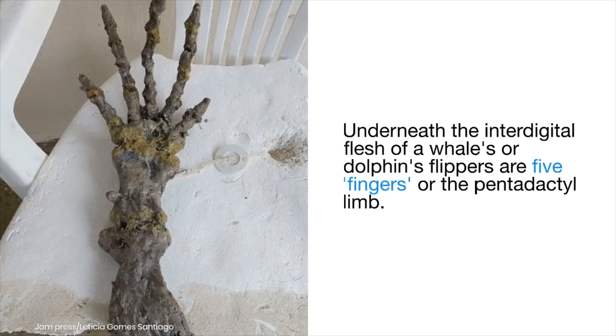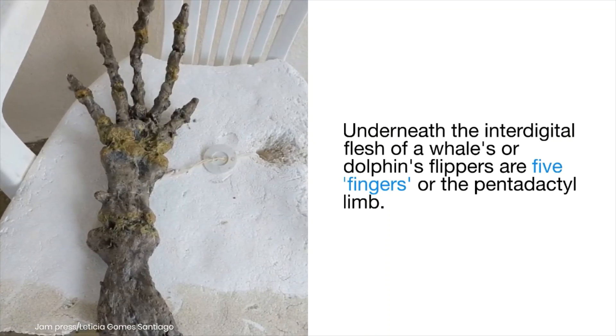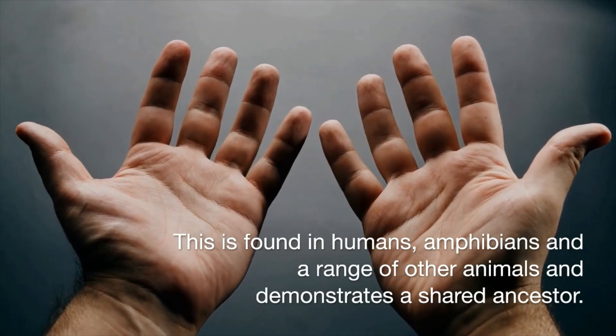Underneath the inner digital flesh of a whale's or dolphin's flippers are five fingers, known as the pentadactyl limb. This feature is also found in humans, amphibians, and a range of other animals, and demonstrates a shared ancestor.